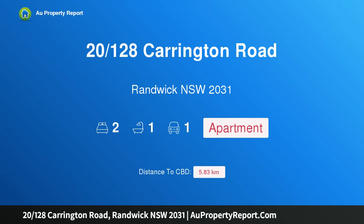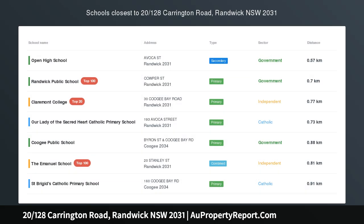Hi, I am glad to introduce property 20/128 Carrington Road, Randwick, New South Wales 2031.